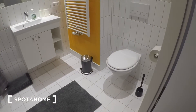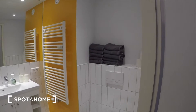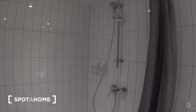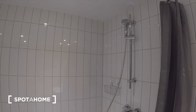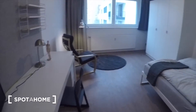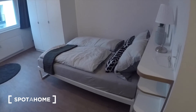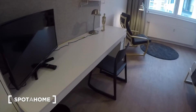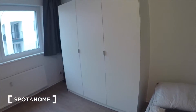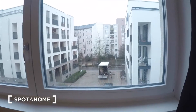You have some storage there, and here you have a really nice big shower. Then here you have your living room area as well as your bedroom. There's a desk as well. You have some more cupboards in the corner, and here you can see the view.